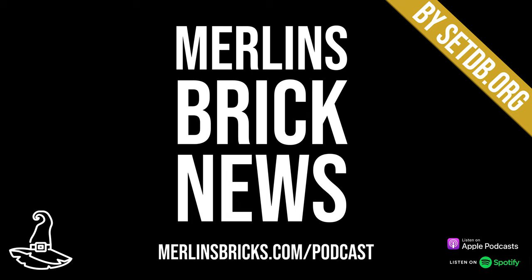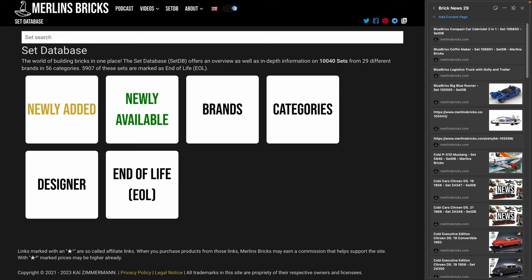Hello and welcome to Merlin's Brick News, the weekly show on all things brick building where we talk about set updates and announcements from all the major brands, MOCs of the week, and new LEGO Ideas entries as well. Information is presented as always by setdb.org, the best source for set information on the internet.